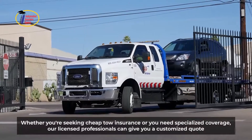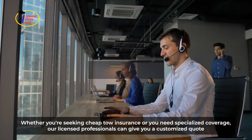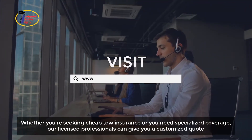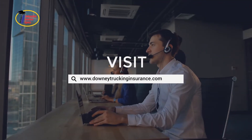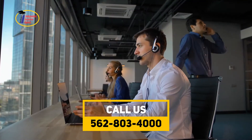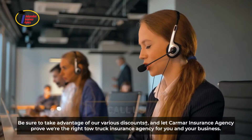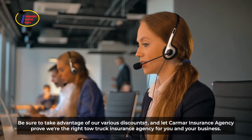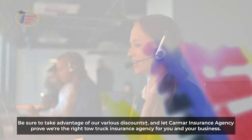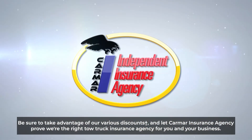Whether you're seeking cheap tow insurance or you need specialized coverage, our licensed professionals can give you a customized quote at www.downytruckinginsurance.com or call 562-803-4000. Be sure to take advantage of our various discounts and let Carmar Insurance Agency prove we're the right tow truck agency for you and your business.